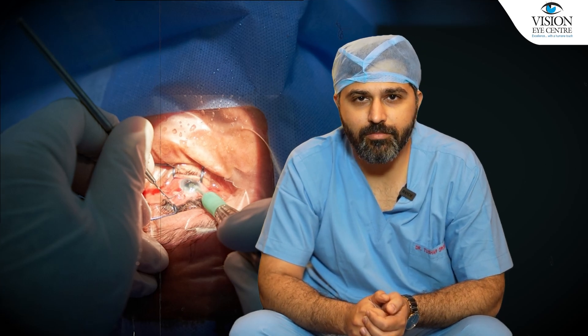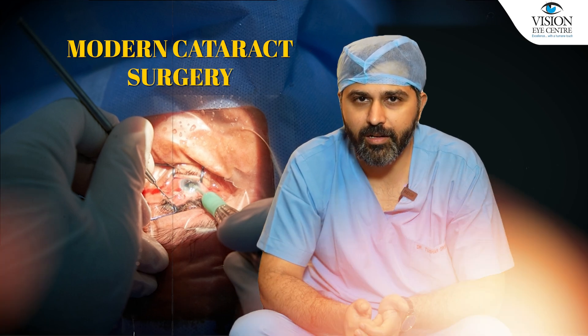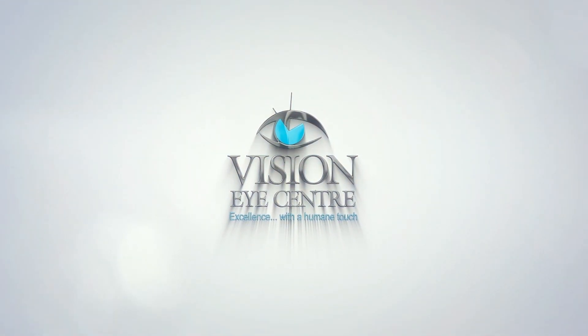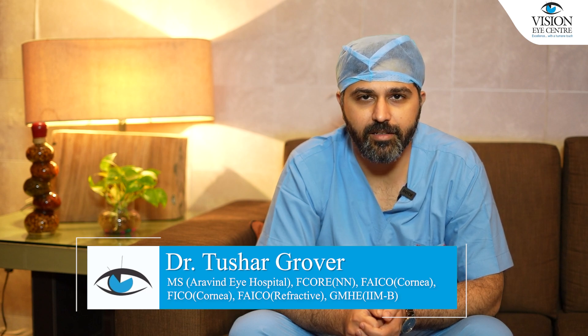Welcome to this exploration of modern cataract surgery — what it's like today and what developments have happened. I'm Dr. Tushar Drover, medical director and consultant at Vision Eye Centre in New Delhi.